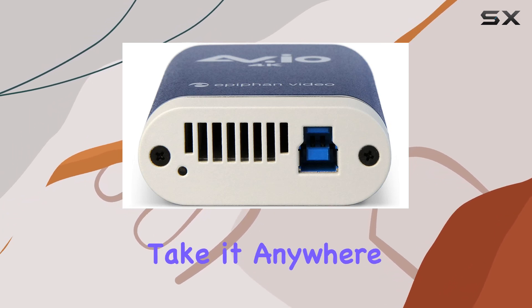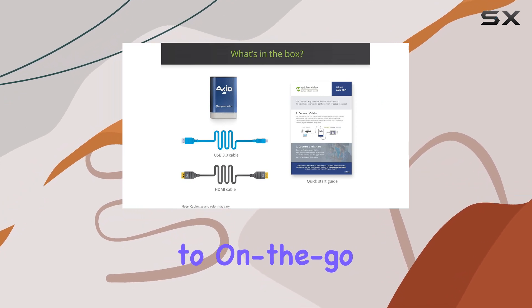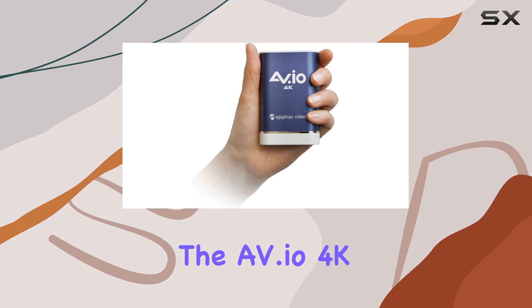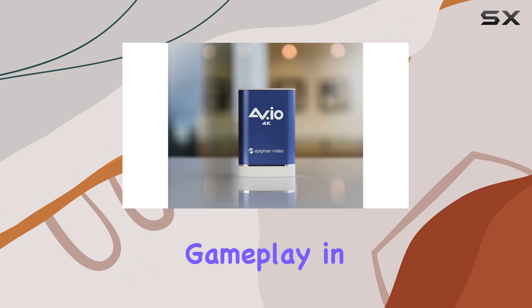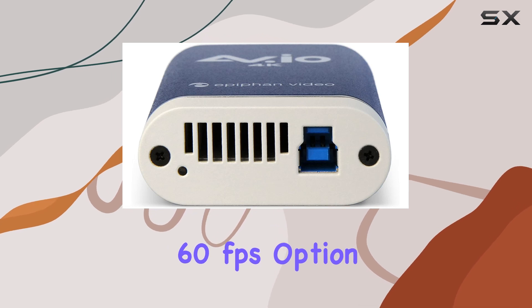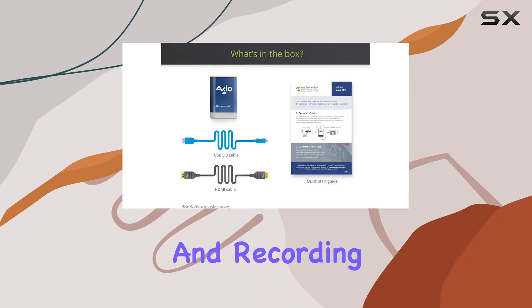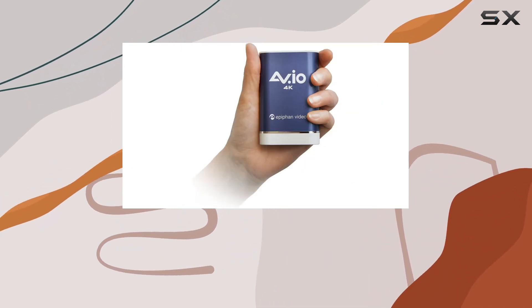Its portability means you can take it anywhere your content creation journey leads you, from home setups to on-the-go recording sessions. In terms of performance, the AV.io 4K delivers where it counts. The ability to capture gameplay in 4K resolution ensures your viewers get a crisp, detailed picture, while the 1080p at 60 frames per second option guarantees smooth, lag-free streaming and recording. It's an ideal choice for gamers looking to showcase their skills in the best possible quality.